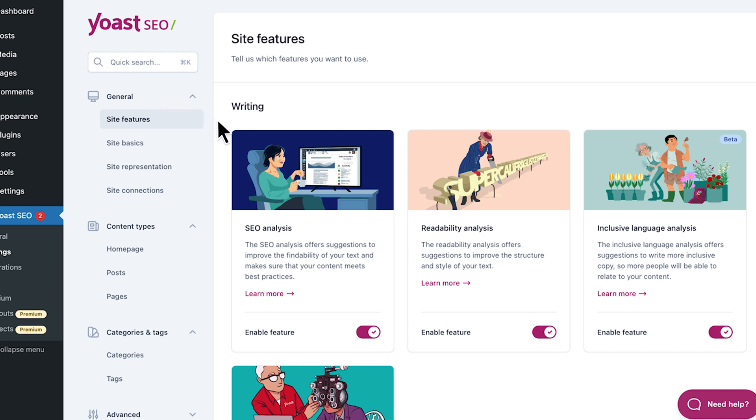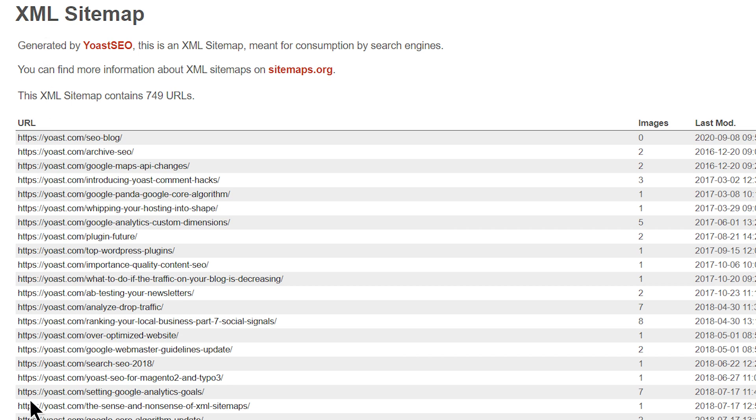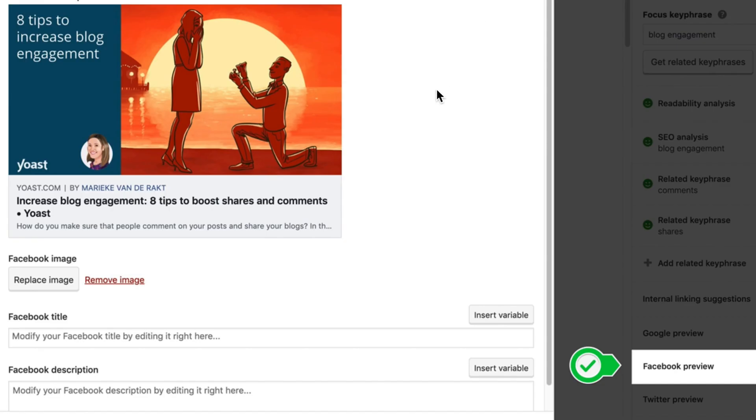Next up, another great tool for optimizing your website is Yoast SEO. For highlights, there's a user-friendly interface that's great for optimizing individual posts and pages, automated XML sitemap generation, readability analysis, and social media integration. There is a free version available, but if you want the more advanced features you can go for one of the paid plans. For the downsides, if you are a beginner, some people might find the interface a little bit overwhelming initially, which means there's going to be a little bit of a learning curve.